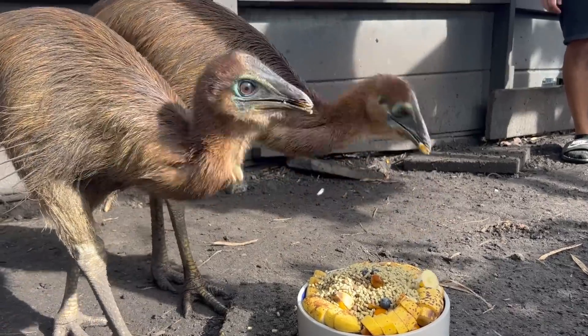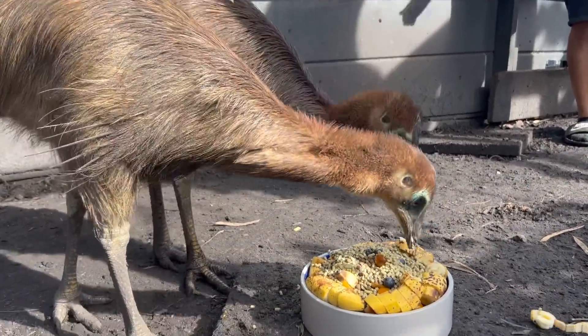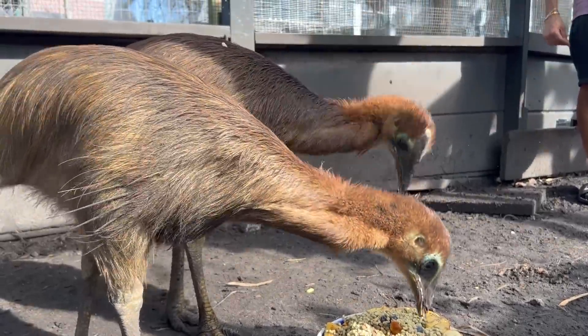This is every single day, 365 days a year — everything that you guys are seeing, we do it every single day. Rain, shine, cold, hot — doesn't matter what it is.